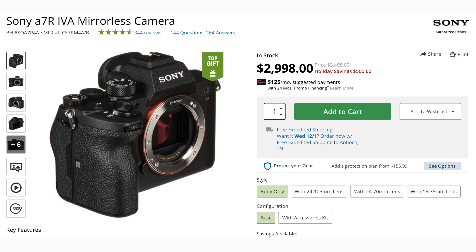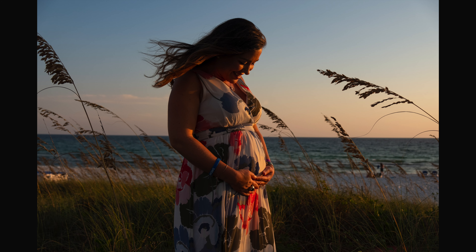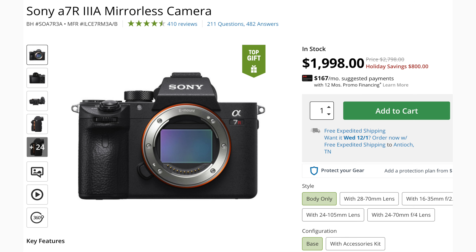The big savers I saw out of the Sony system was the Sony a7R IVa, which comes with the better screen — they had that for $2,990, saving you $500. That is a great price, and if you're into landscapes or portraits, it is an absolutely awesome camera. But if you'd like to save even more money and still get a very high megapixel camera, you can go with the a7R III. It's a little older now, but if you know your photography style and you're good with 45 megapixels, you can save $800 and get it for $2,000.